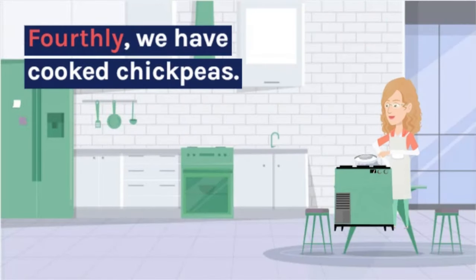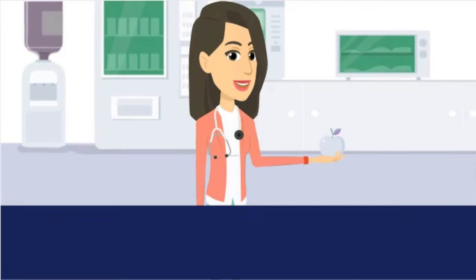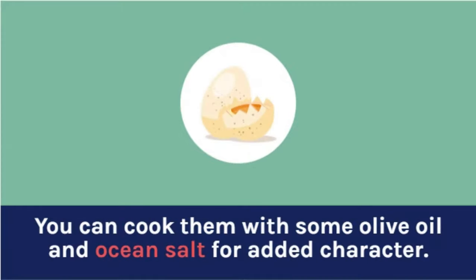Fourthly, we have roasted chickpeas. Chickpeas are high in fiber and protein, which makes them an ideal snack for people with diabetes. You can roast them with some olive oil and sea salt for added flavor.